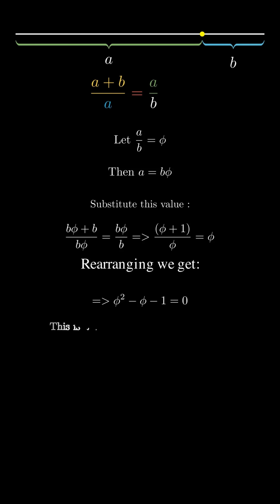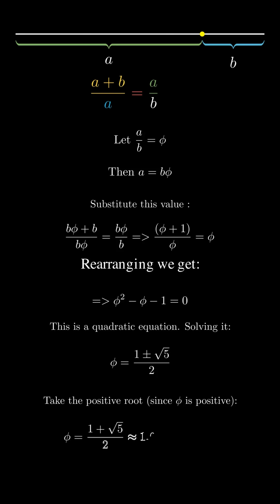In math, we can say: solving this equation, we get the golden ratio.